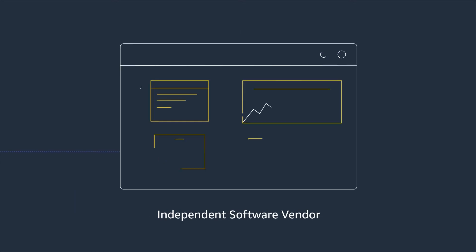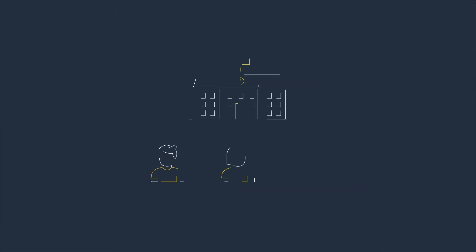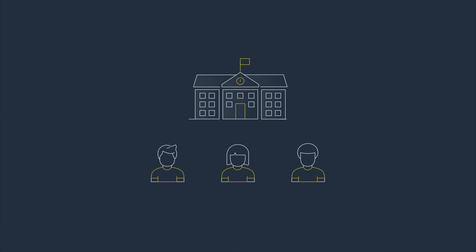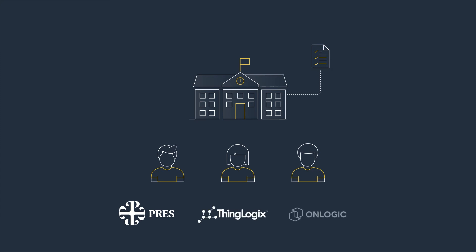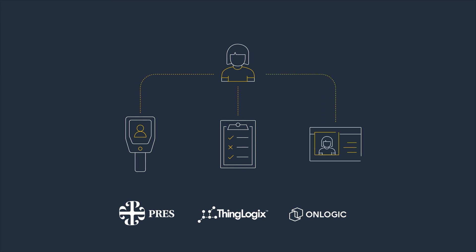Independent software vendor partners deliver software platforms and applications that create value from edge data. To bring students back to school safely during the pandemic, Presentation High School implemented a compliance management solution powered by ISV partner ThingLogics and OEM partner OnLogic. The WorkWatch system leveraged thermal cameras, daily pre-entry screening surveys, and entry access passes that met the safety and usability needs of students and faculty.